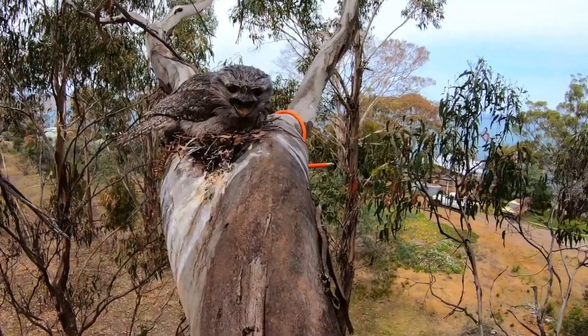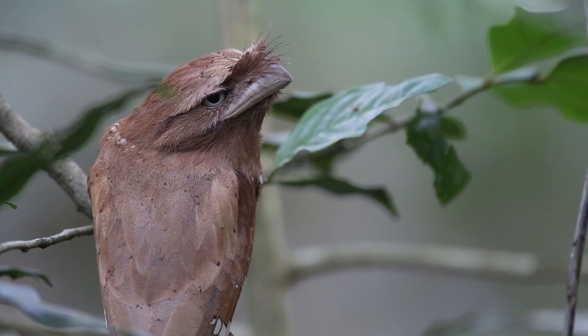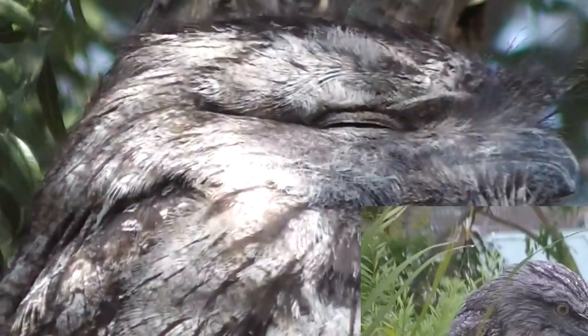Frogmouths range from India across southern Asia and down into Australia. The Asian frogmouths are slightly smaller than the Australian species, and they have more bristles on their faces. It's believed these extra bristles help protect their eyes from the impact of larger, hard-shelled meals. The bigger Australian species more frequently take vertebrate animals as a food source.